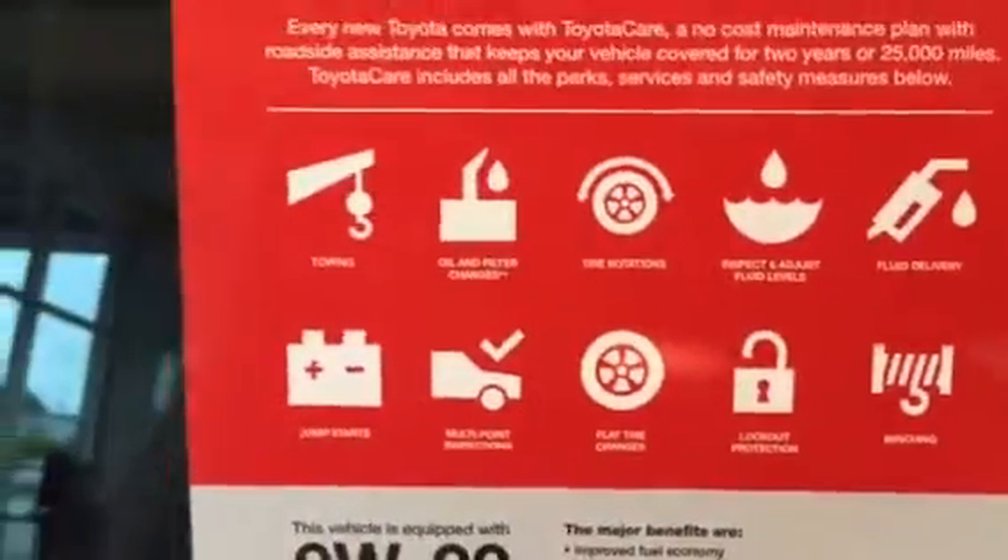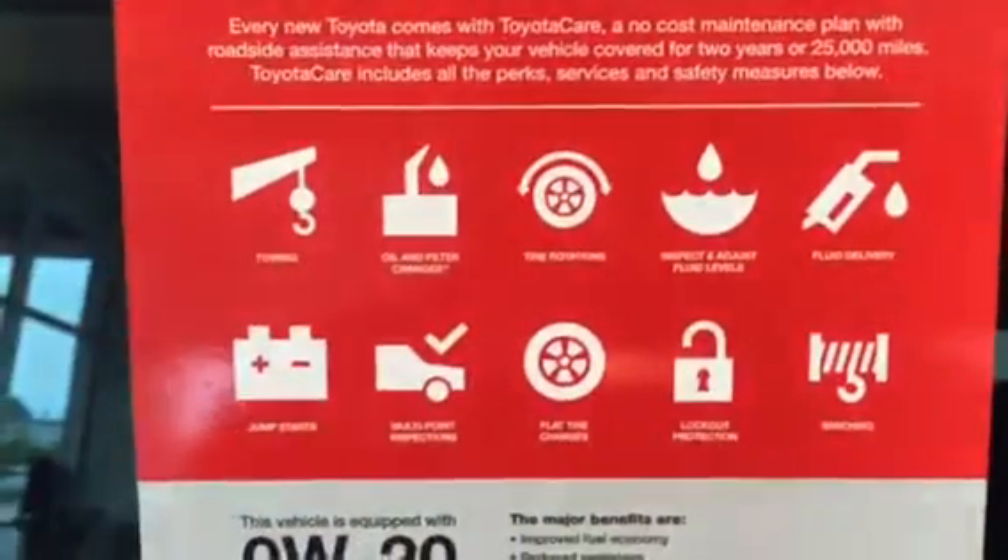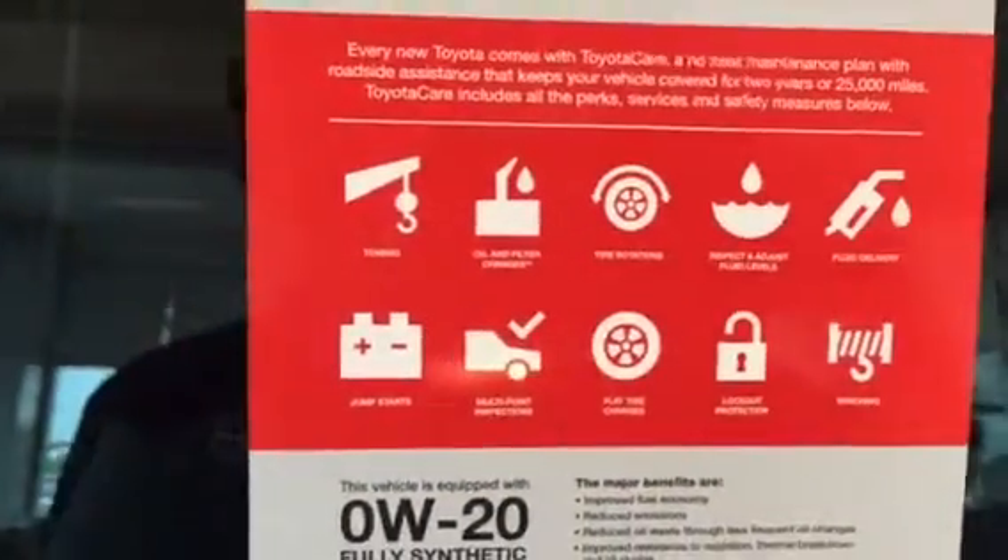Let's take a look inside the cabin. But before we do that, with ToyotaCare, here are some amenities you get: roadside assistance, oil and filter changes, and tire rotations. A lot of goodies there.